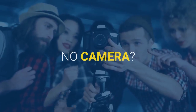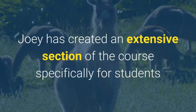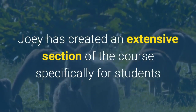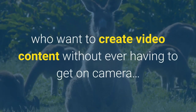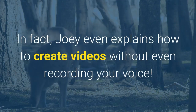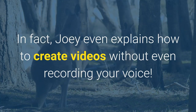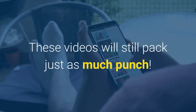No camera? No problem. Not everyone wants to be on camera, and that's fine. Joey has created an extensive section of the course specifically for students who want to create video content without ever having to get on camera. In fact, Joey even explains how to create videos without even recording your voice. Just because you're not on camera doesn't mean anything — these videos will still pack just as much punch.